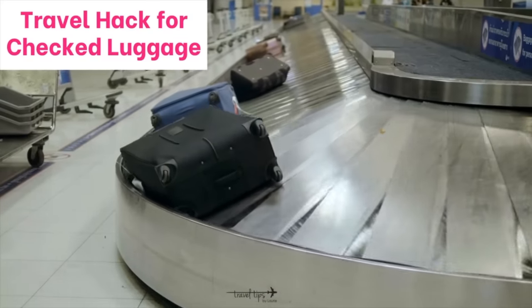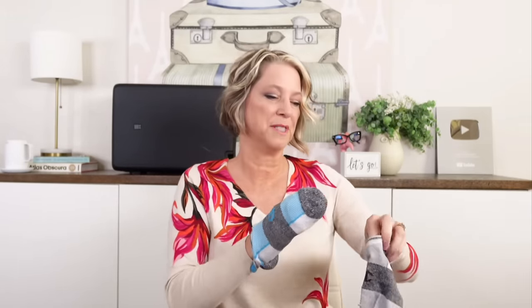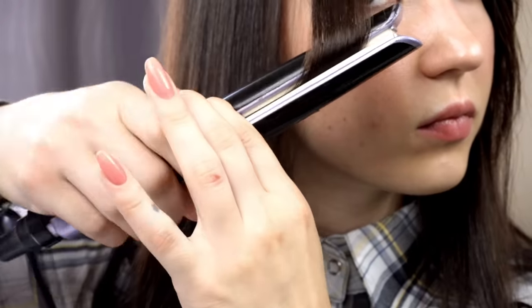This travel hack is for checked luggage with fragile items, like a glass bottle. Put your socks over your hand, fit them inside your shoe, then slide the glass bottle down into the socks inside the shoe for added protection.